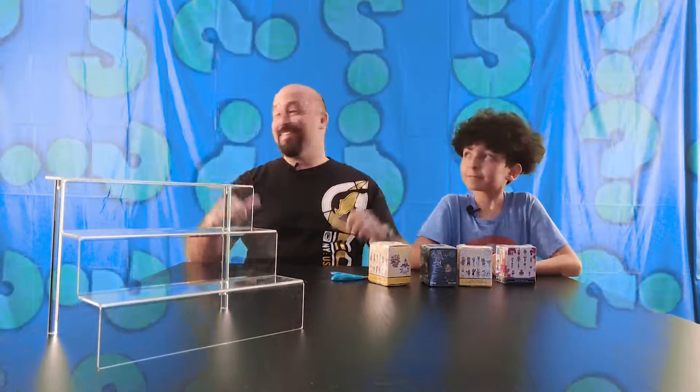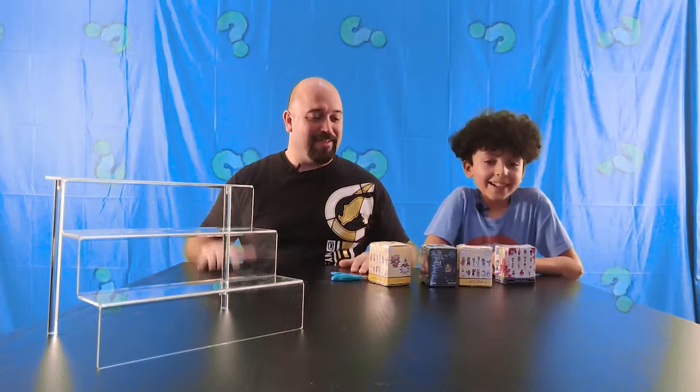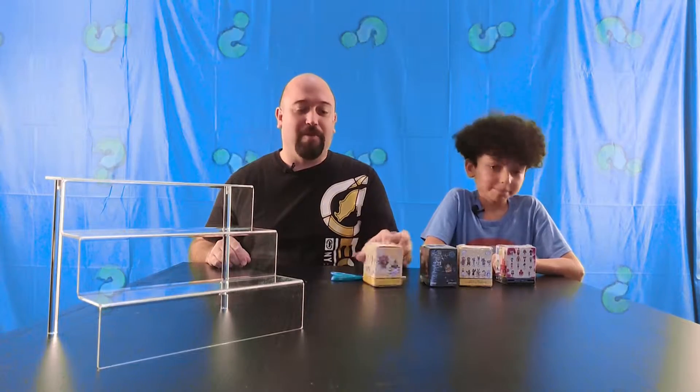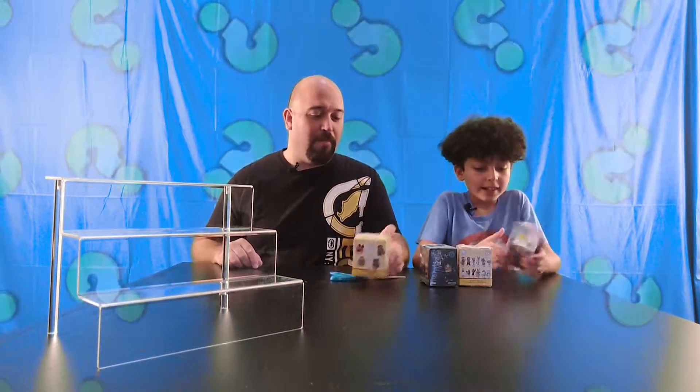Hey everybody, what's up? It's Johnny, he's Isaiah, and you're watching Mystery Mini Unboxing. Look what we got — trying to step up our YouTube game. So because we have this new setup and we wanted to test it out a bit, I thought what better way to test it than to get a few more Mystery Mini boxes. So I went to Walgreens and I picked up four boxes.